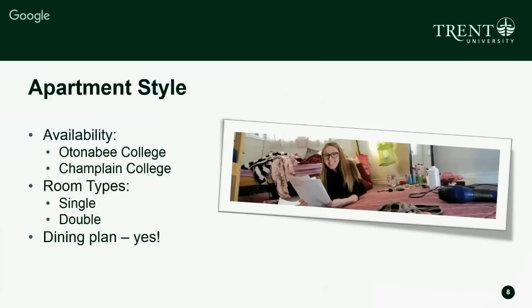Apartment style residences are available in Autonomy College and Champlain College. An apartment is typically anywhere from three to six people who share the apartment, with different room types available within it — either a single or a double. In apartment style you still have a dining plan because, while you do have a kitchen, you may not want to cook for yourself all the time, so we offer some options to eat on campus.